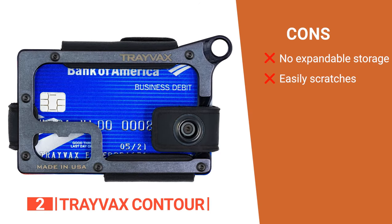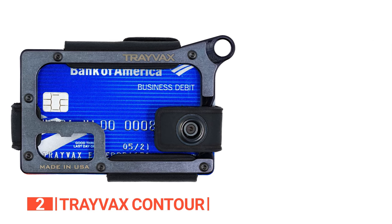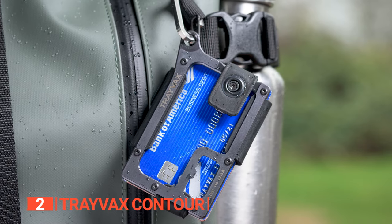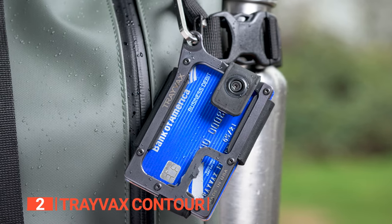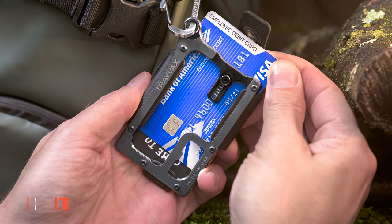However, its cons are: it has no expandable storage, and the metal plate scratches easily. The Travax Contour Everyday Carry Wallet is perfect for those who want a versatile wallet that offers a unique and stylish way to carry their essentials, and is suitable for those who enjoy outdoor activities and social gatherings.